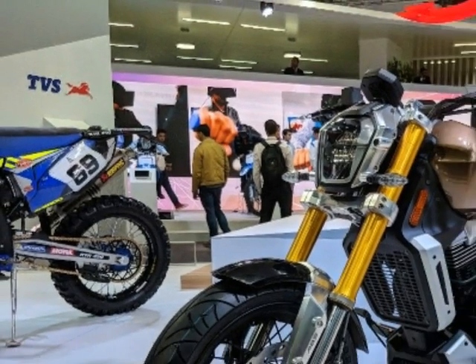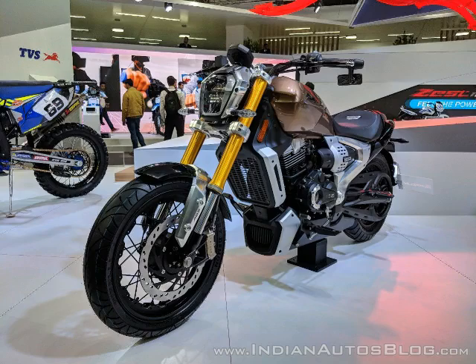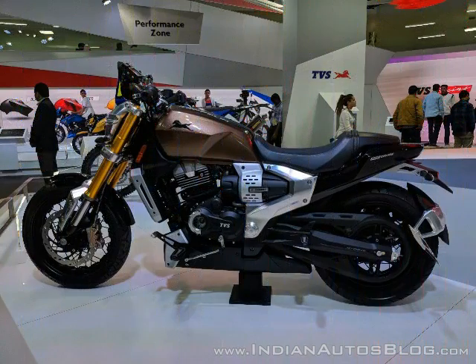As BMW Motorad's manufacturing partner in India, TVS has been seen to capitalize on motorcycle concepts based on the G310 series machines, such as the TVS Acula, launched in India last year.